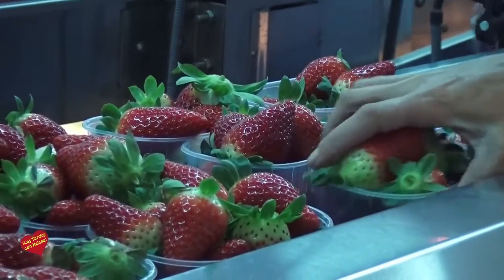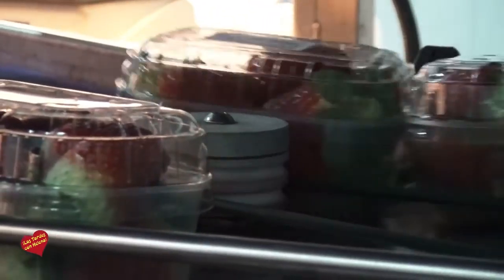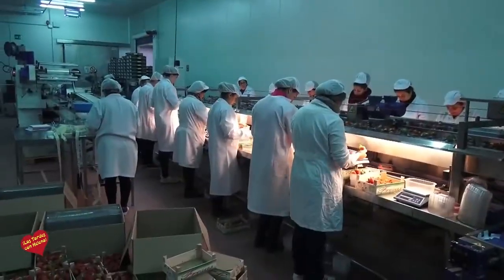Cuéntame cómo es todo este proceso, cuántas fresas llegan diariamente aquí a la nave y cuántas se clasifican para salir a la calle, porque es un trabajo que hemos visto ahora mismo que es casi artesanal, que se elige una a una para que no haya ninguna picada y que estén todas en perfecto estado. Sí, aquí nosotros hacemos un 50% en tarrina y otro 50% aproximadamente en caja de granel de dos kilos, tanto en primera como en segunda, más primera que segunda, evidentemente, gracias a Dios. La clasificación se hace en el campo directamente; después lo único que hacemos aquí en la nave es la manipulación, quitarle los desperfectos que pueda traer la tarrina del campo.